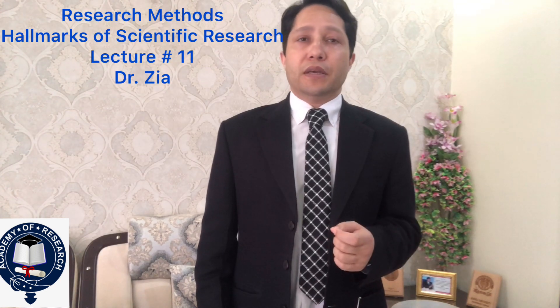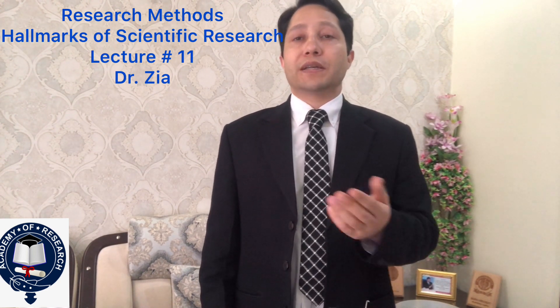The next hallmark of scientific research is called replicability. Replicability means that your research can be used again if similar circumstances prevail in some other country, religion, organizational setting, or institution. Your research should have the quality to be replicable in other settings. But remember: if the circumstances are different, then your research would not be considered replicable in those other settings.